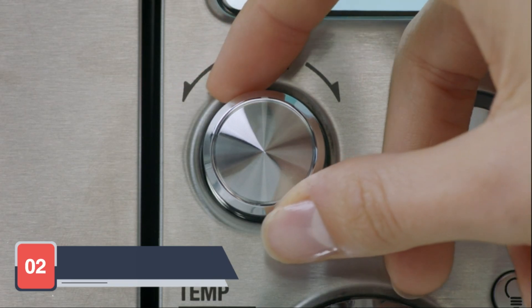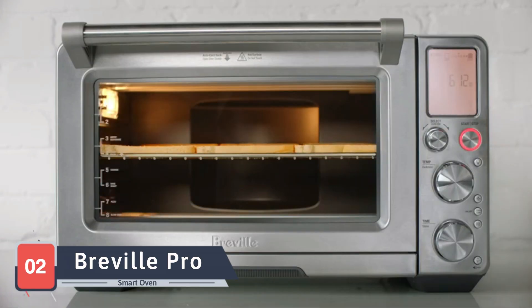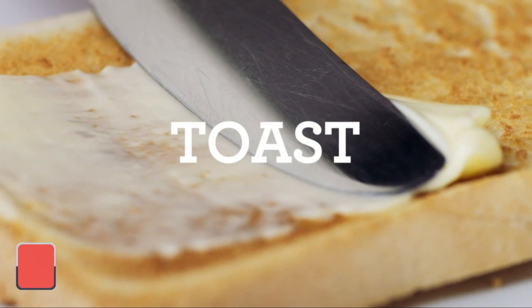Next up, we have the Cosori 12-in-1 Air Fryer Oven. This versatile appliance combines multiple cooking functions in one unit including air frying, baking, roasting, and dehydrating.